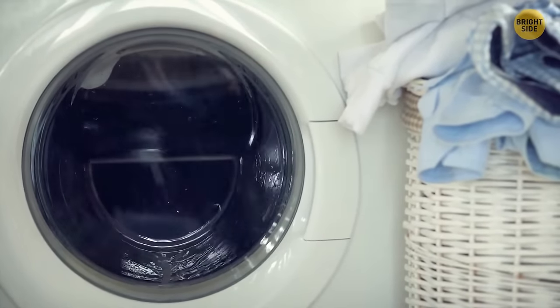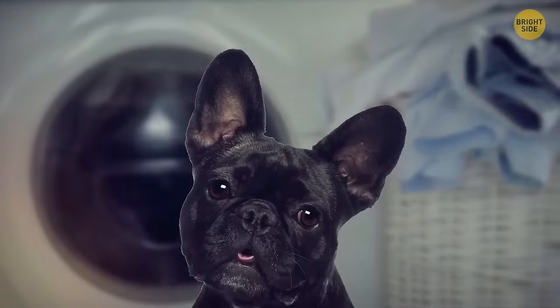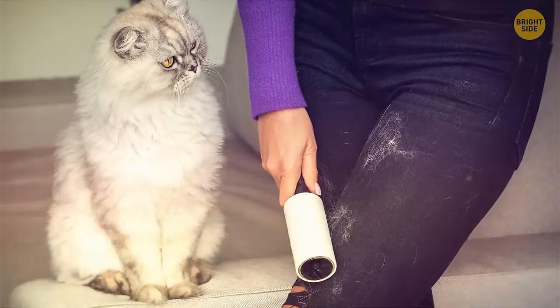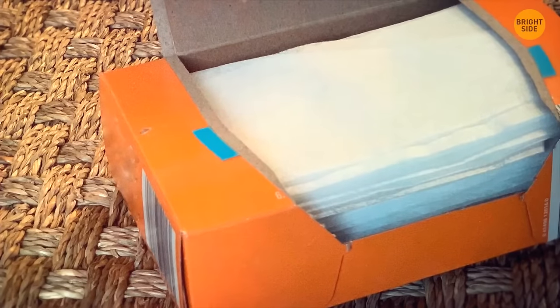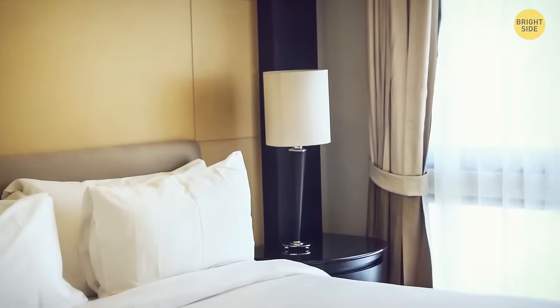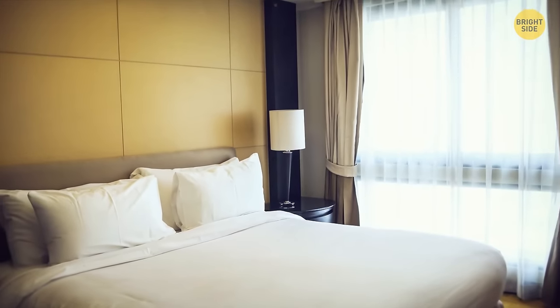Hidden in your laundry room, there's a great tool for picking up pet hair — a dryer sheet. It sometimes works better than lint rollers. Take a dryer sheet and, using some elbow grease, you'll get rid of dog or cat hair in no time. It works on all sorts of surfaces but is especially effective on upholstered furniture.